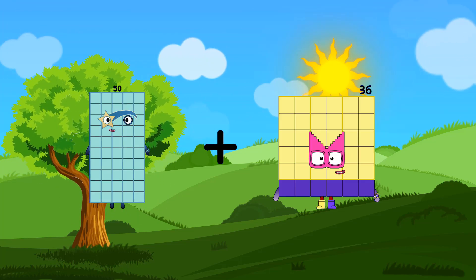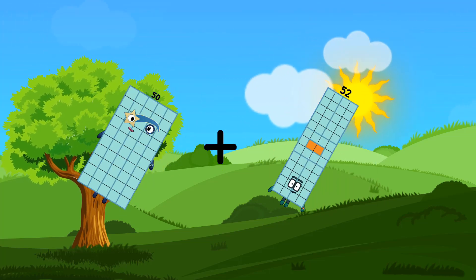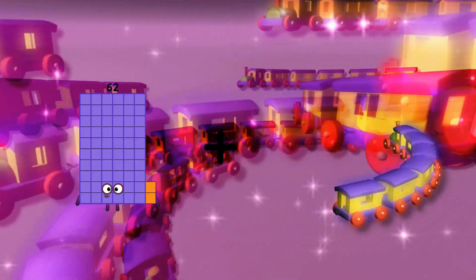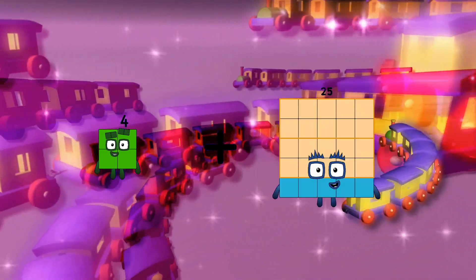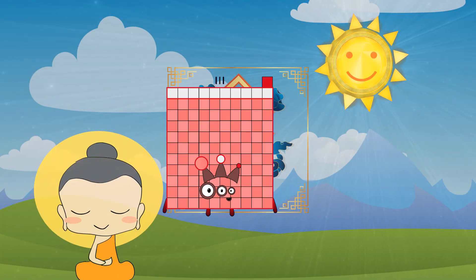Fifty plus fifty-two equals one hundred two. Four plus one hundred seven equals one hundred eleven.